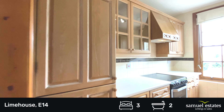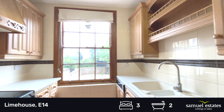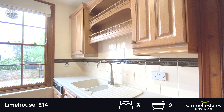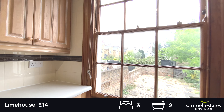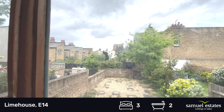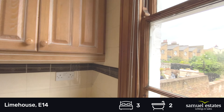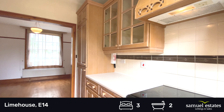It leads on to a fully fitted kitchen with electric hob, oven and dishwasher, double sink and views out over the garden. There's also a built-in fridge freezer.